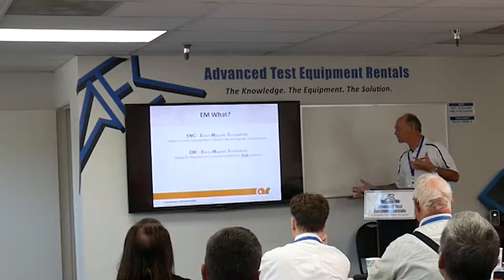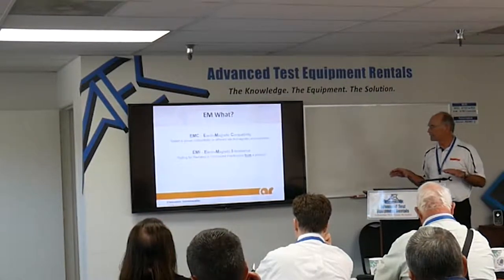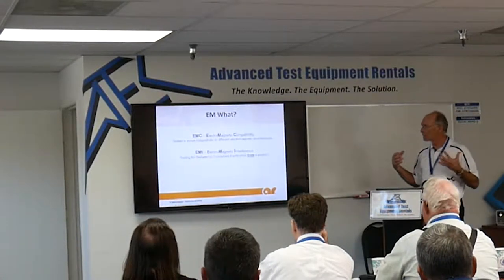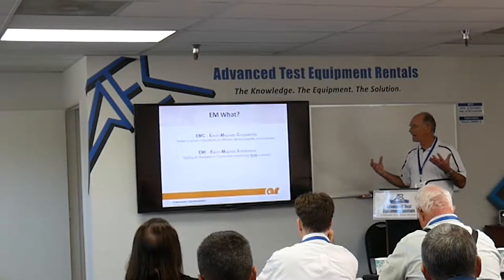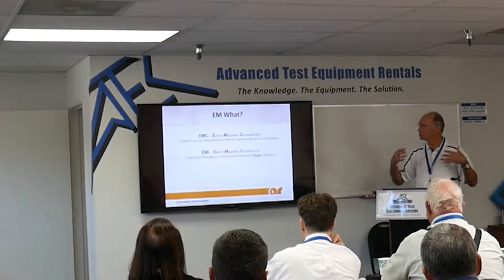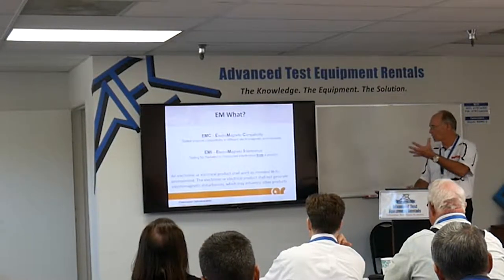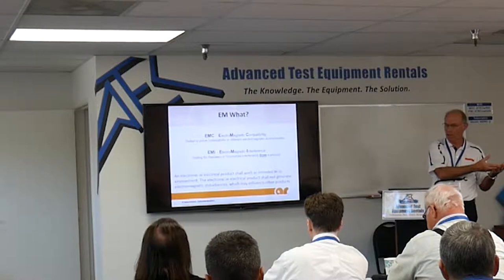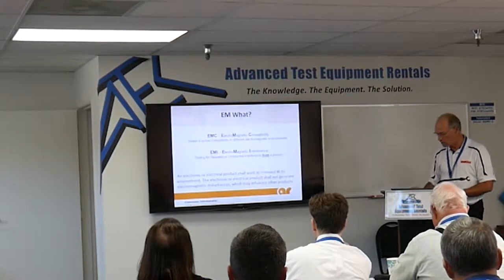Let's understand a couple of the basic terms, because learning any subject starts with understanding the jargon. EMC and EMI get used interchangeably. In the industry, EMC stands for electromagnetic compatibility — meaning a piece of gear will work when it's bombarded with RF. EMI, electromagnetic interference, means a piece of gear is going to radiate out into the world and create problems. A good way to keep it in focus: all of this ensures that products work as intended without interfering with other products and without being interfered with by other products. Everybody plays nice in the sandbox together.